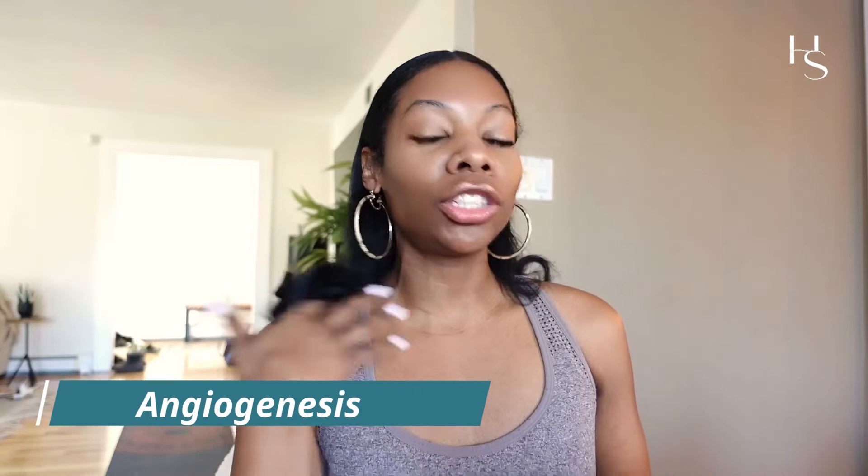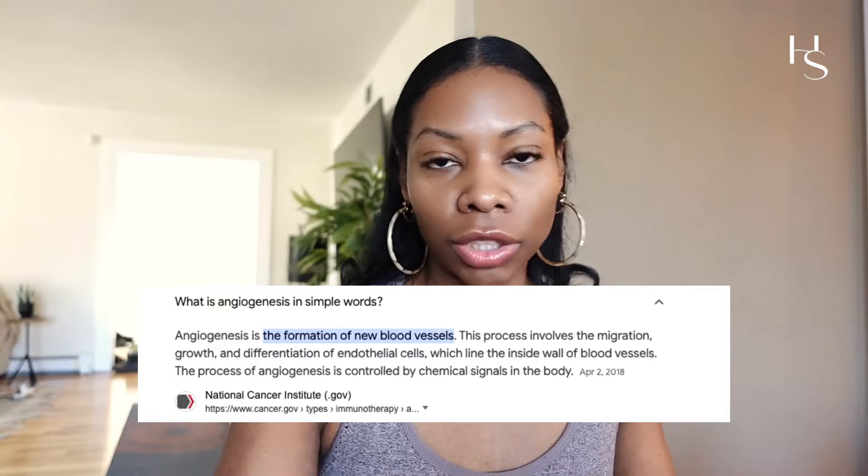First and foremost, I feel so honored that you guys think that I'm like a whole scientist, doctor, professional. Maybe I should go back to school to be a nurse practitioner or something. But anyway, I can still answer this question. Angiogenesis, really quickly, is basically helping you form new blood vessels.